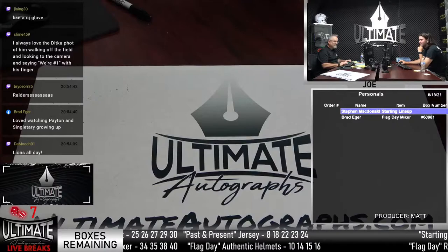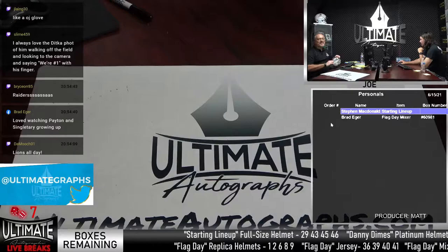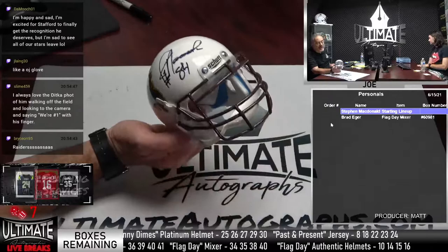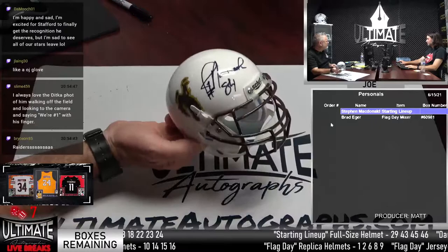I'll show you the Novacek again. The auto is a little smeared — you almost can't tell on the product cam. But the auto is a little smeared. It's still cool. When you look at it up close, you obviously can see it. But there it is — Wyoming. Matt's got it at $75. We can negotiate, but we just can't go to $30 or anything like that.